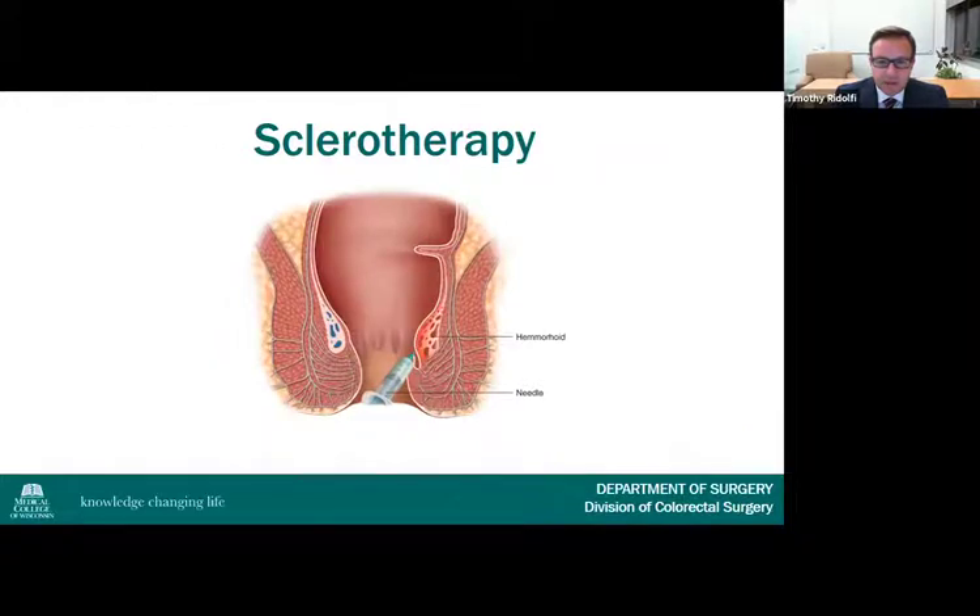Another office-based therapy is sclerotherapy, the oldest technique for grade one to three hemorrhoids, having been first described in 1869. The procedure involves injection of one to one and a half ml of a sclerosing agent into the submucosal layer at the base of the engorged hemorrhoid. The sclerosing causes fibrosis and fixation of the hemorrhoid. The most common sclerosing agents are hypertonic saline and 5% phenol in oil. One advantage of sclerotherapy is that it's safe for patients on anticoagulation.